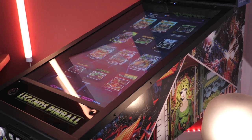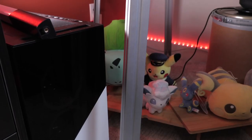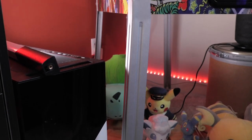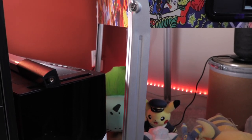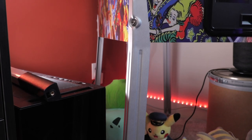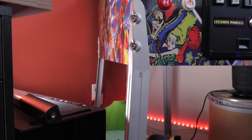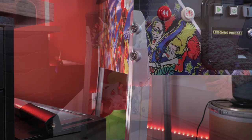Constructed from the same type of wood as the Legends Ultimate and supported by aluminium legs, I'm quite satisfied with the overall build quality when fully put together. The whole process only took me about 30 minutes, and it was just as easy as building IKEA furniture — I said the same thing about the Legends Ultimate cabinet.